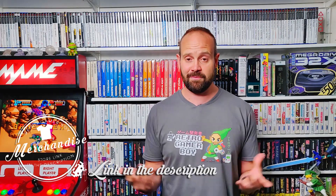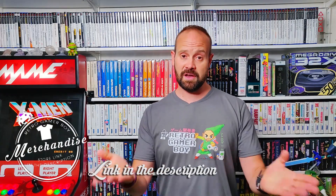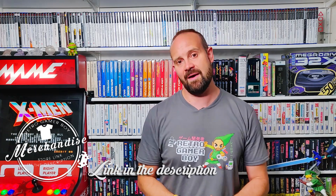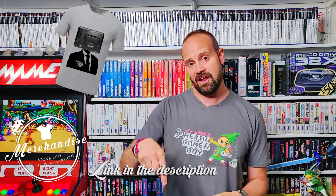I know you're probably super keen to check out what's in the box of goodies, but before you do — I finally got a Retro Gamerboy t-shirt! You can pick up one of these Retro Gamerboy t-shirts or one of my fanboy design t-shirts from my TeePublic storefront, and the link is below in the description.